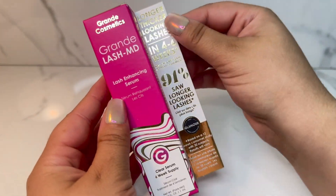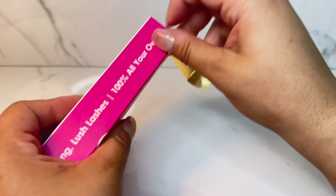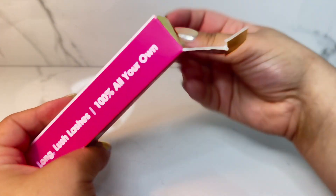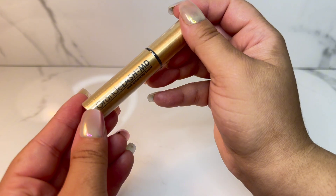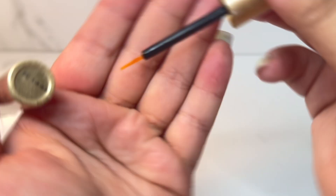The Grande Cosmetics Lash MD Serum is such an amazing lash serum. I feel like it's one of the most popular ones out there for a reason. Most people saw longer, thicker, fuller looking lashes in as little as four to six weeks, and that's 91% of people.